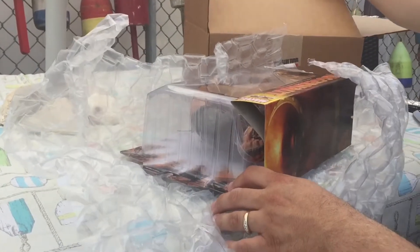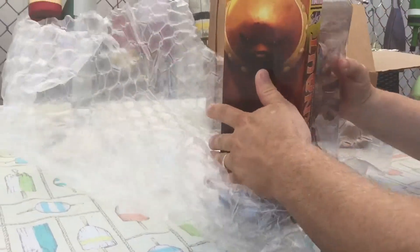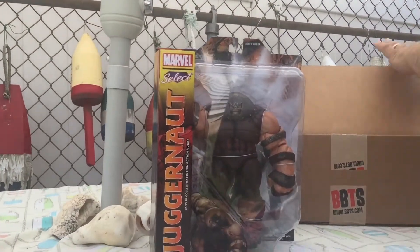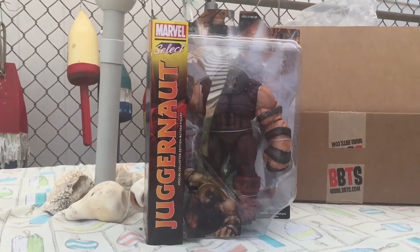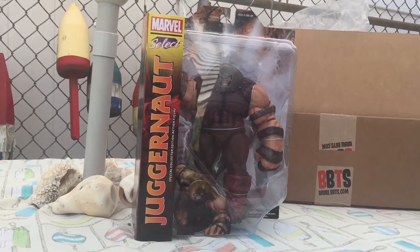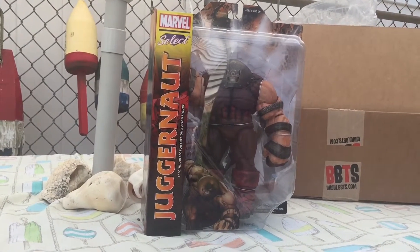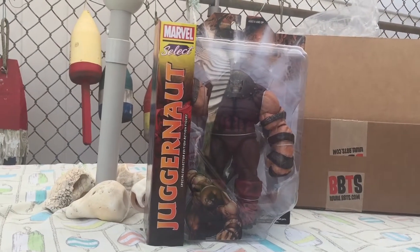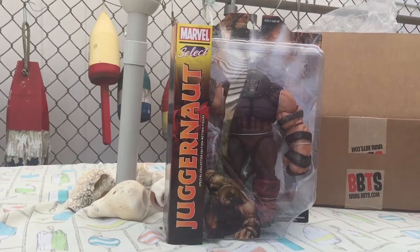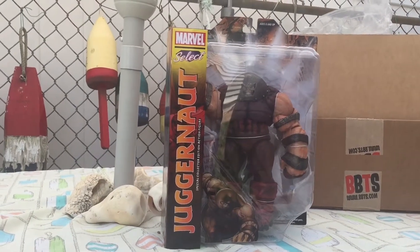What we have here is the Marvel Select reissue of the Juggernaut. Hands down, this is the best version I've ever owned. I've owned the build-a-figure, I still own the original Toy Biz version, and I've owned this Select version when it first came out — I had sold it because at the time I needed some cash.